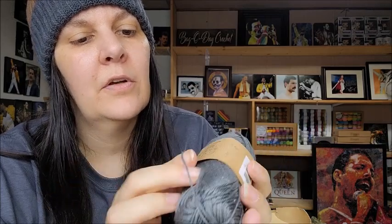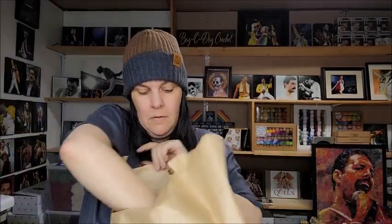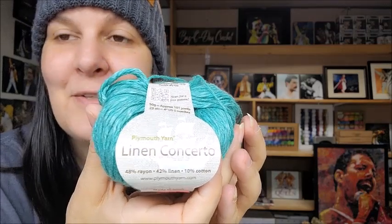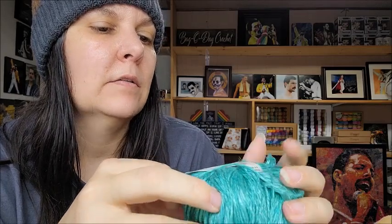Moving on - this one is 50 grams, about 130 yards, a mercerized cotton. Very fine, I like the color of the gray but it's very fine - too fine for me to use, but it's so pretty. This next one got a little messed up. Let's see - this is a linen, Plymouth Yarns linen. It's 42% linen, some cotton, and 48% rayon. I like it, it's a pretty color, but not much here.